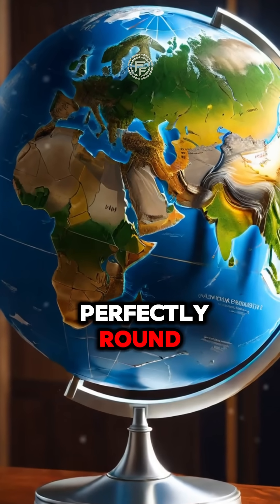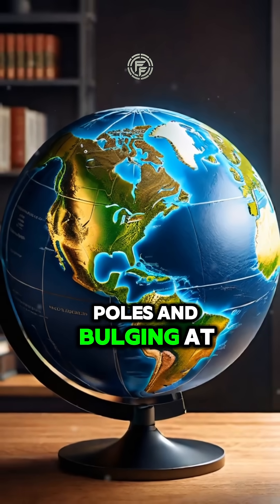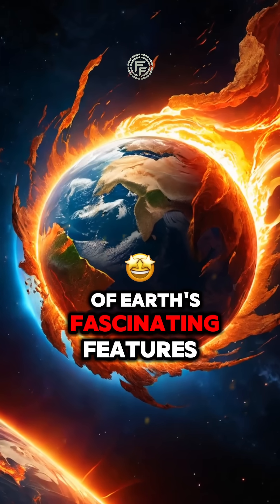Did you know Earth isn't perfectly round? It's an oblate spheroid, slightly squished at the poles and bulging at the equator. That's just the beginning of Earth's fascinating features.